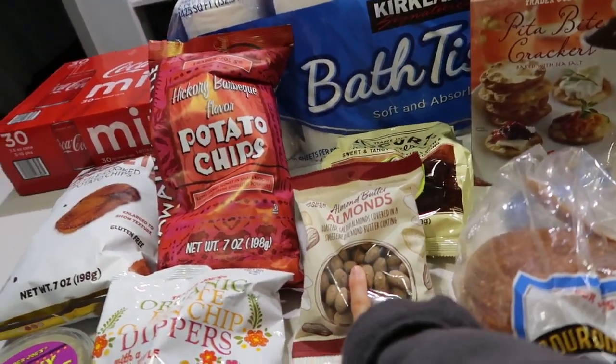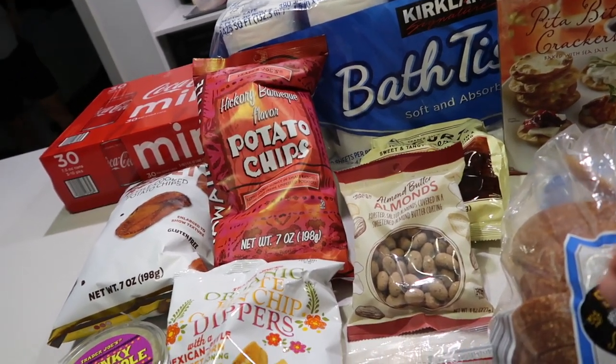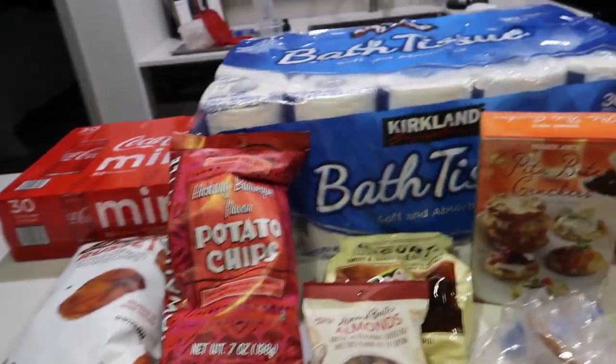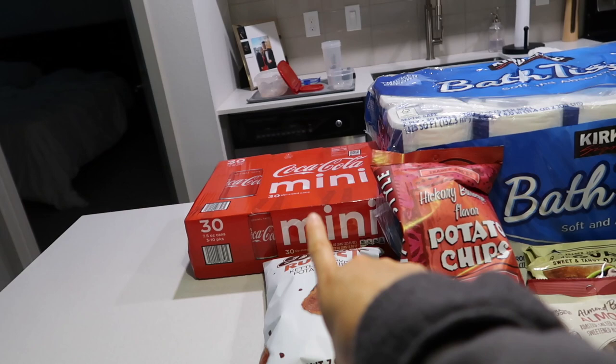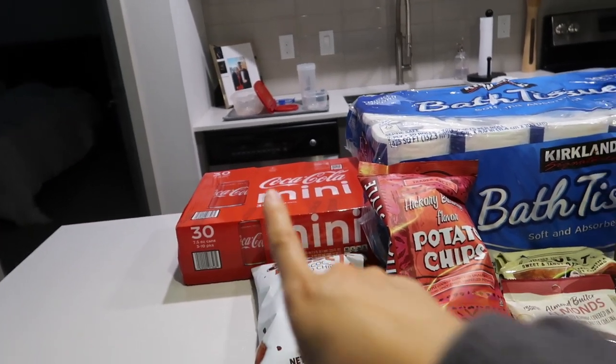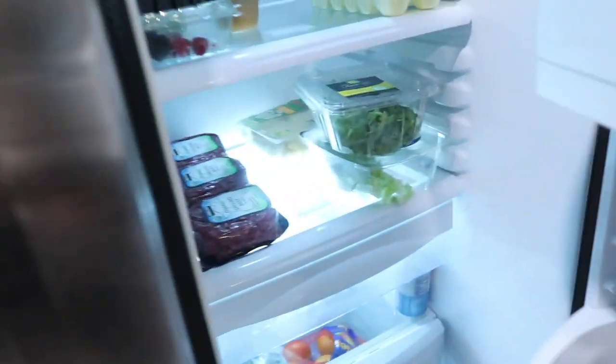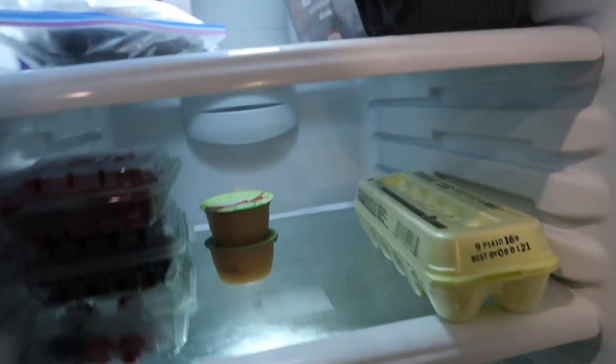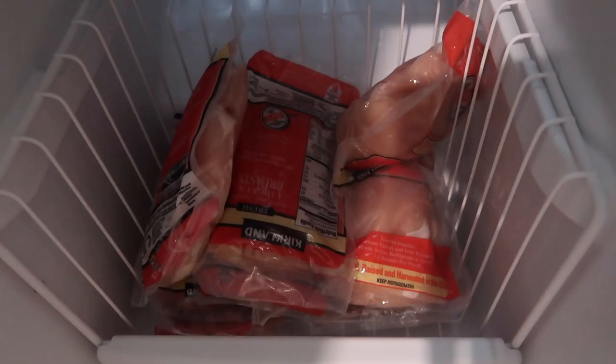I'm going to try these almond butter almonds and let you guys know if they're good, but you've probably already tried them because they've been a trend for a little while now. And then we went to Costco — got toilet paper, some ground beef, fillets of salmon that we have to vacuum seal. We also got some center cut fillets from Trader Joe's — they have really good ones — and then we got a restock on all of our chicken. So that's the little haul.